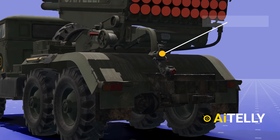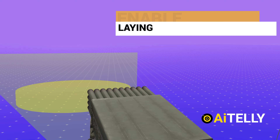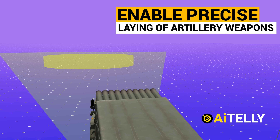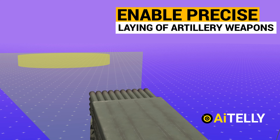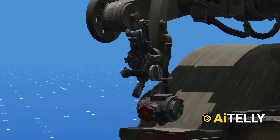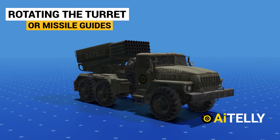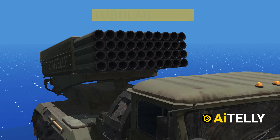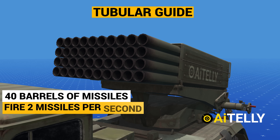Moving to the side is the panoramic periscope known as the site PG-1F. This is designed to enable precise laying of artillery weapons in the vertical or horizontal plane during direct fire from covered positions. This circular object is the rotary mechanism responsible for rotating the turret or missile guides. This is the tubular guide that houses 40 barrels of missiles, and it can fire two missiles per second.